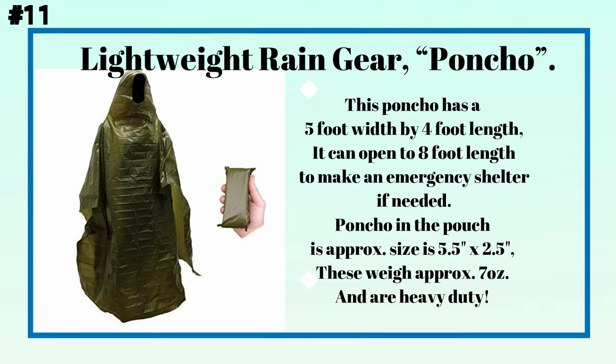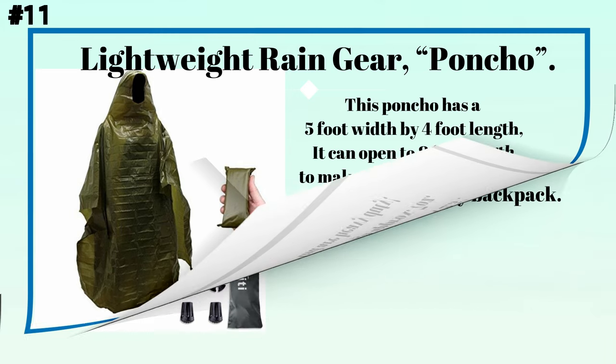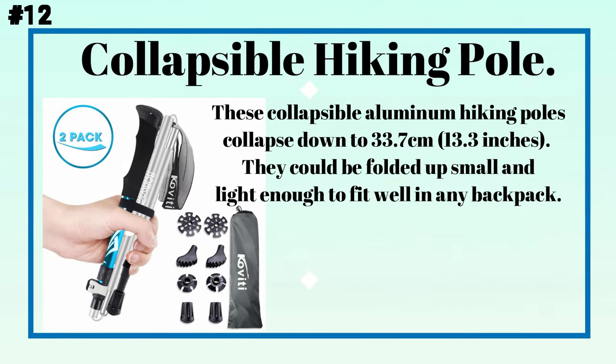Number eleven: a lightweight rain gear poncho. This poncho has a 5-foot width by 4-foot length, and can open to 8 feet in length to make an emergency shelter if needed. The poncho and pouch are approximately 5.5 inches by 2.5 inches, weighing approximately 7 ounces, and are heavy duty.